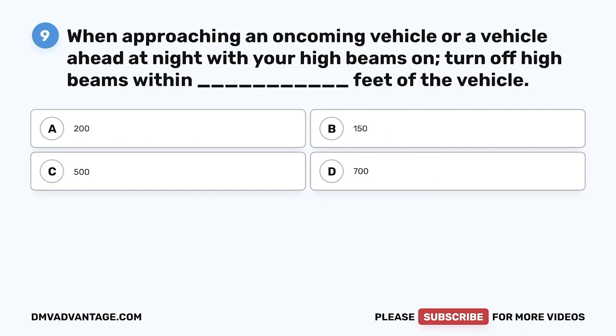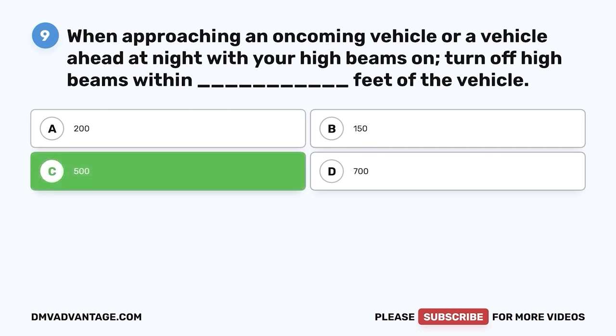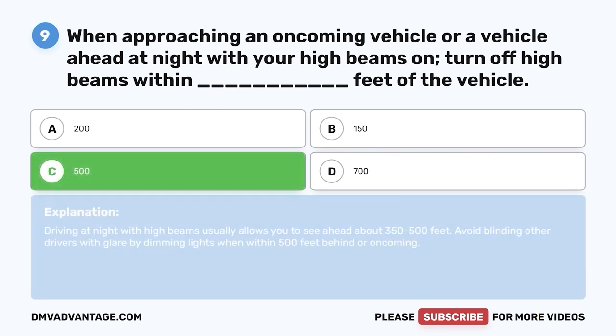Question nine: When approaching an oncoming vehicle or a vehicle ahead at night with your high beams on, turn off high beams within how many feet? A, 200; B, 150; C, 500; D, 700. The correct answer is C, 500 feet. Driving at night with high beams allows you to see ahead about 350 to 500 feet. Avoid blinding other drivers by dimming lights when within 500 feet behind or oncoming.